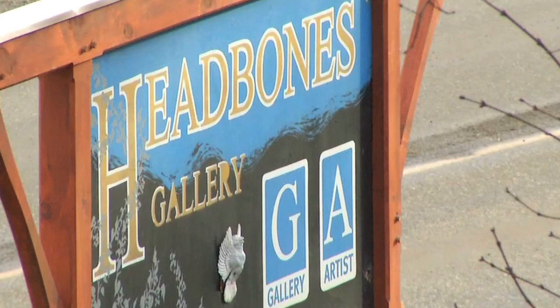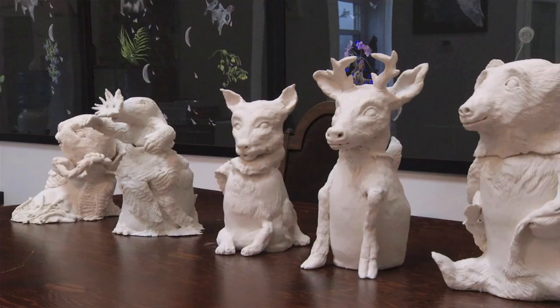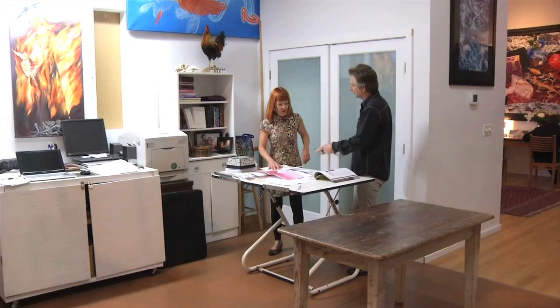It's a long ways up but definitely worth the climb if you're an art lover. Headbones Gallery is just minutes from downtown Vernon and home to some of the North Okanagan's best contemporary art. Headbones Gallery opened in 1994 with the idea of bringing something a little bit more urban to this area.